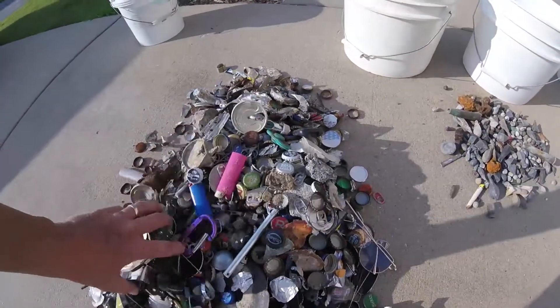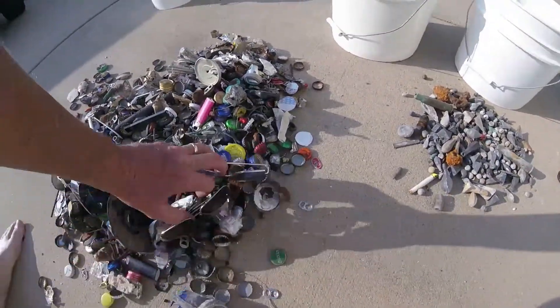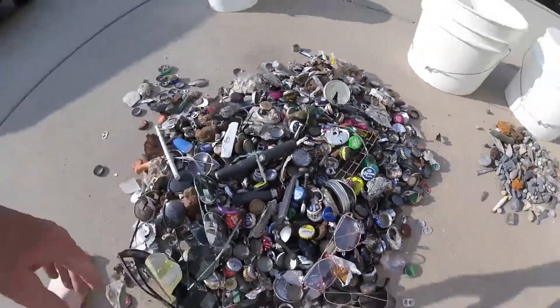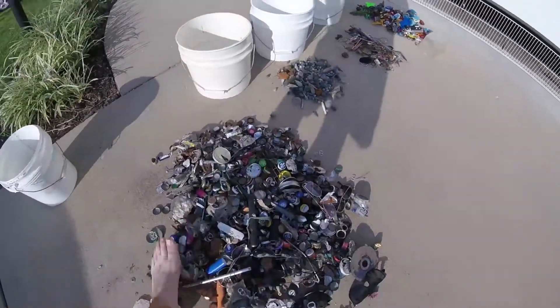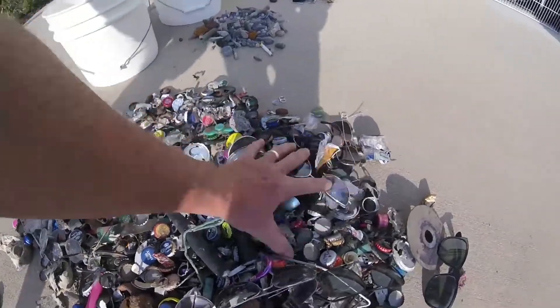Nuts and bolts, screws, sunglasses, broken sunglasses, bottle caps — look at this stuff, it's crazy. That's the garbage — probably three or four inches deep. Look at all that.